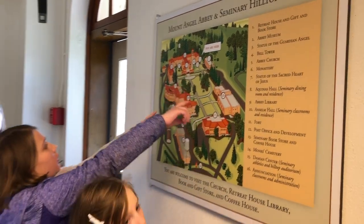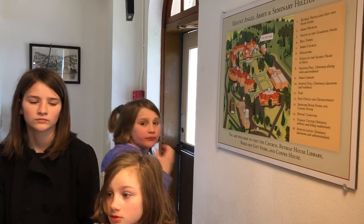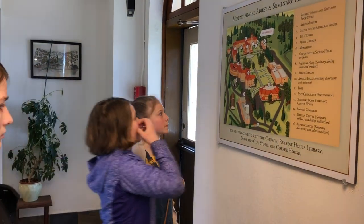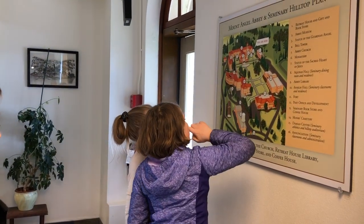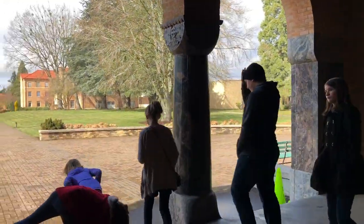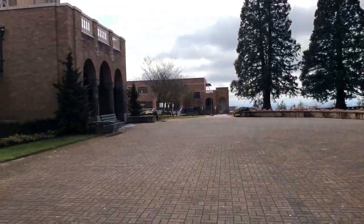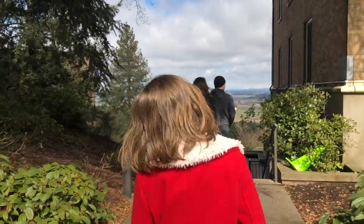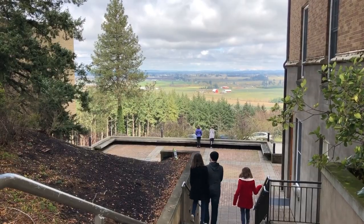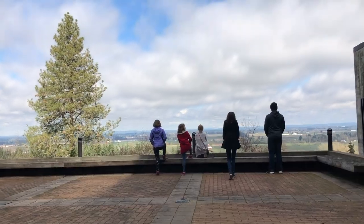After exploring the museum, we looked at a map to find the chapel and the library. We located the Abbey's library on the map and headed that way, but had to take a quick detour to check out the amazing view from up here.